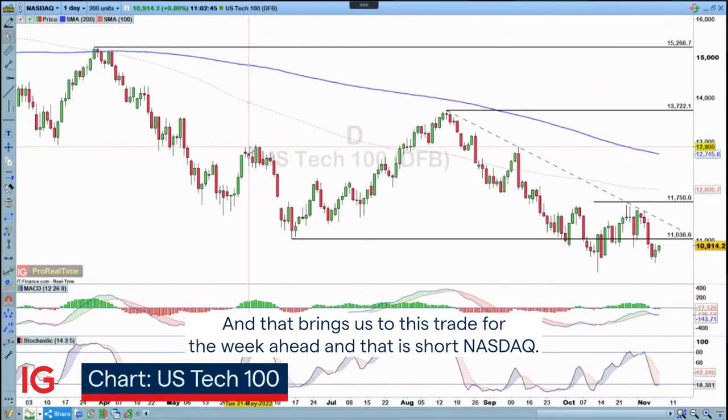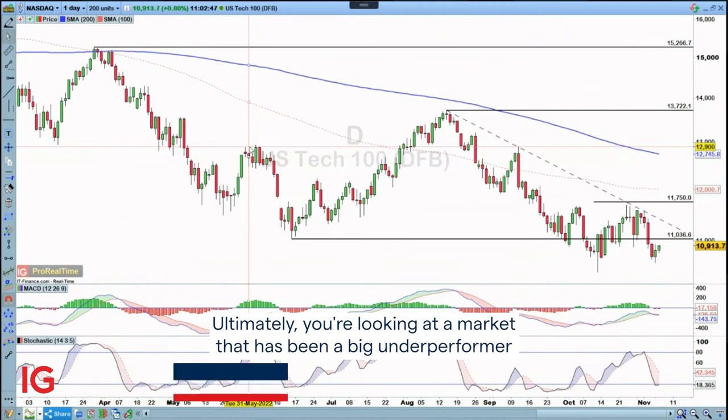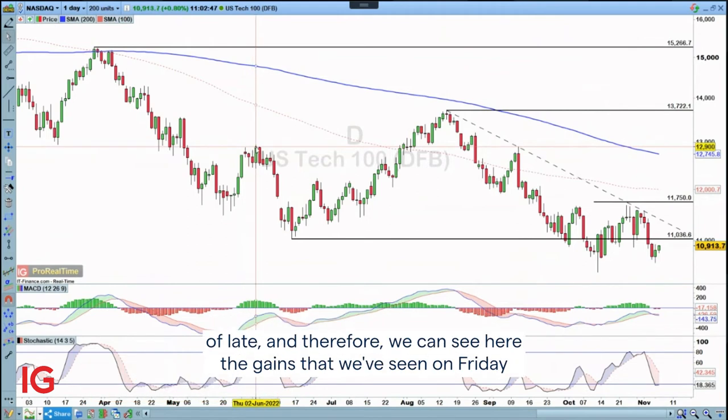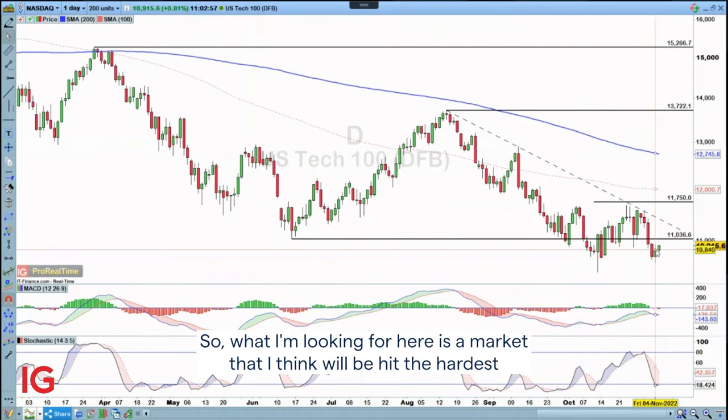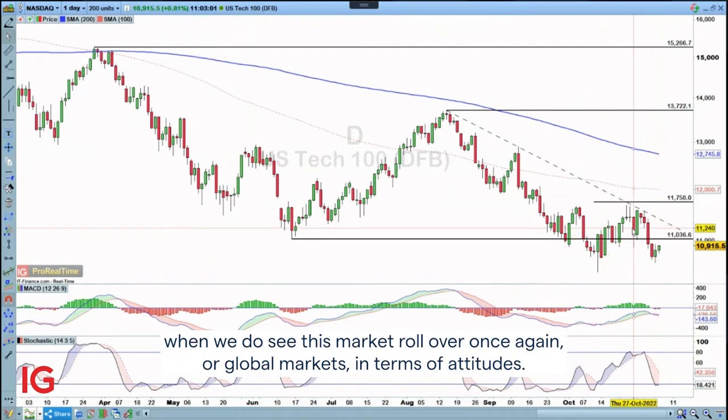And that is short Nasdaq. Ultimately, you're looking at a market that has been a big underperformer of late. The gains that we've seen on Friday are nothing like the kind of gains seen, particularly in Europe. So what I'm looking for here is a market that I think will be hit the hardest when we do see this market roll over once again, or global markets in terms of attitudes.